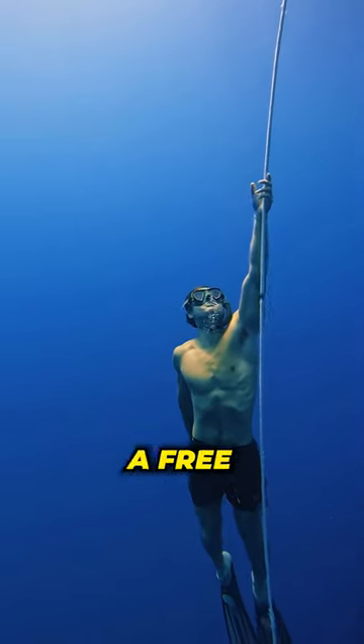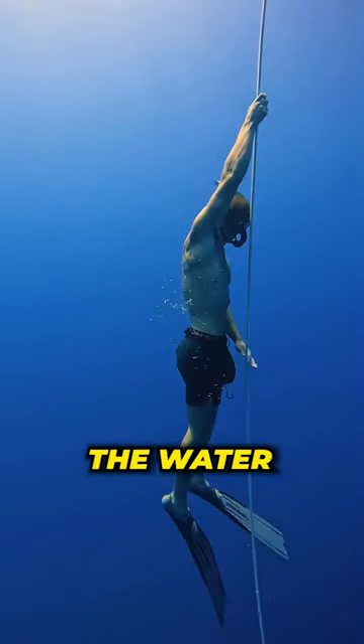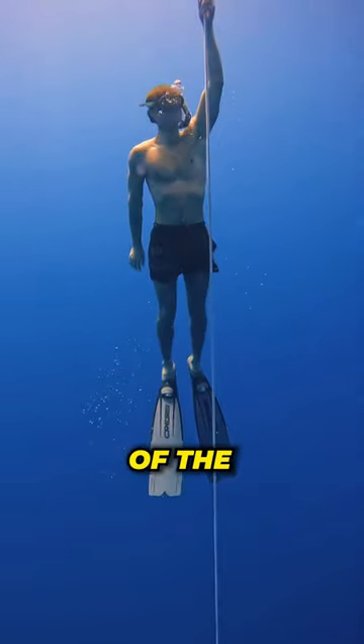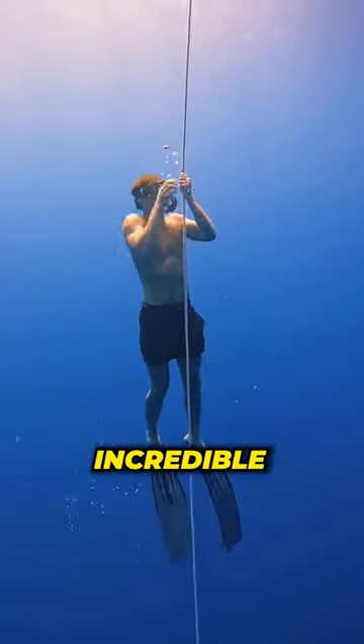This diver is ascending up the line from a free dive, and you need to see how far under the water he was. And you won't believe how beautiful it is when he reaches the top of the water. This is truly an incredible sight.